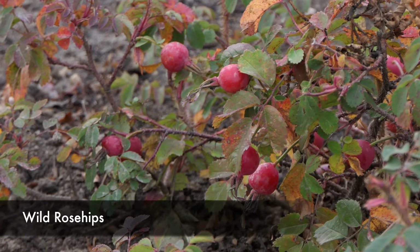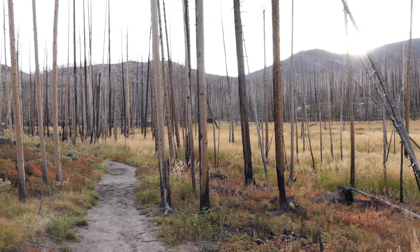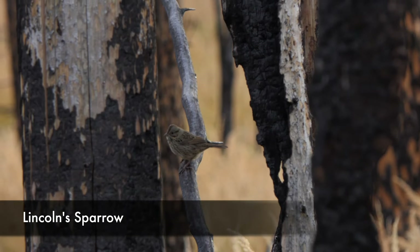The trail follows alongside this unnamed stream, and you get to see the cool rocky ridges around and these cool pocket meadows. It's really a bunch of wet meadows that feed this little stream and keep it going all year long.